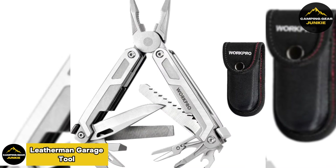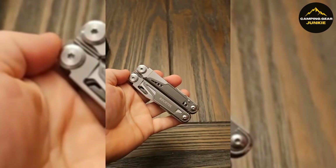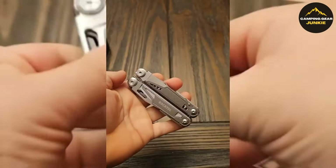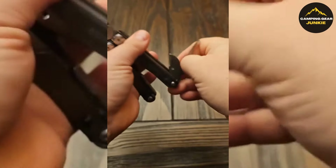Let's meet the Leatherman Garage Tool, a multi-purpose companion for your outdoor escapades. Its sturdy construction and variety of helpful features make it ideal for tackling numerous wilderness obstacles. This all-in-one gadget includes a precision blade for cutting, pliers for gripping and handling, plus a bottle opener for enjoyable drink breaks.